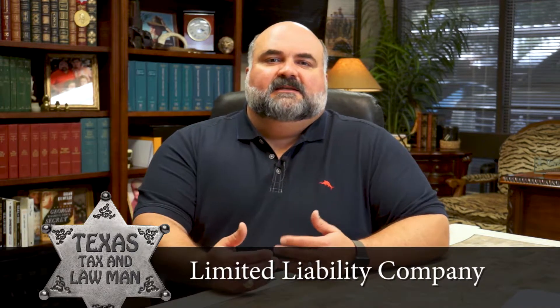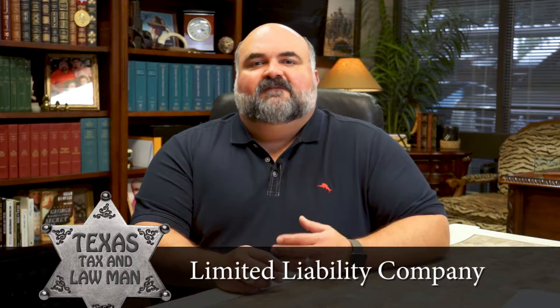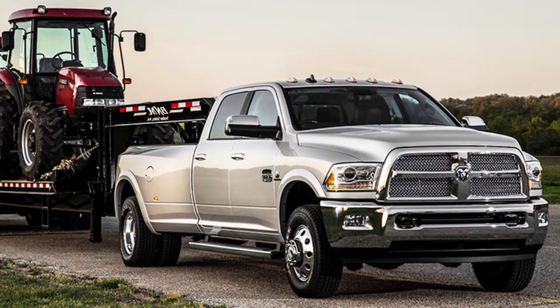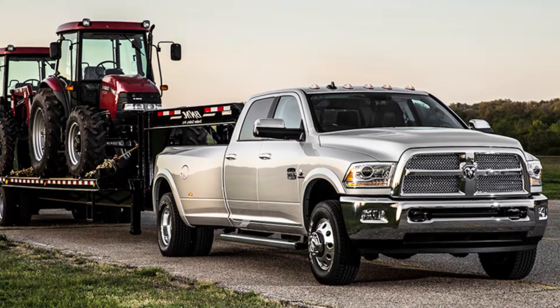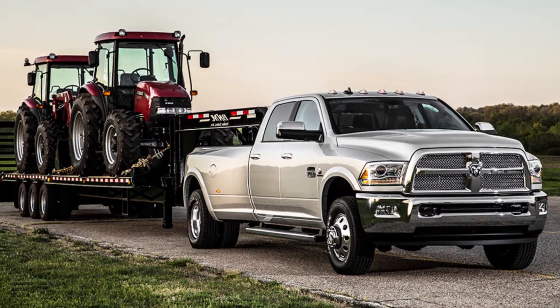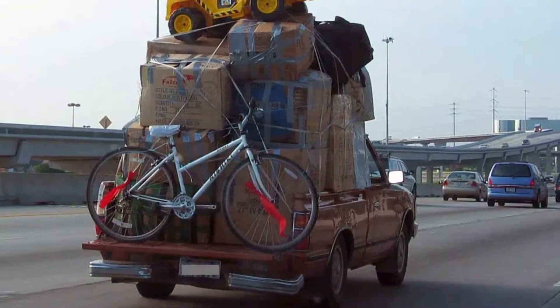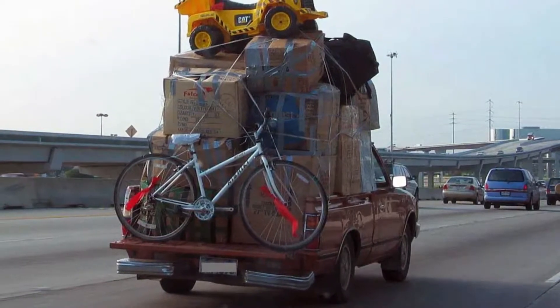Many clients come to me and tell me that they created their own LLC or started one through an online company, only to discover that the way they equipped their LLC is not fit for their particular purpose. They said they wanted a diesel truck with four doors to carry a crew and haul a big load — one of those big, heavy-duty, three-quarter-ton monsters. But they bring me their docs and all they have is a broken-down Datsun, and they just don't understand why they're paying too much tax or not getting the benefits they want.